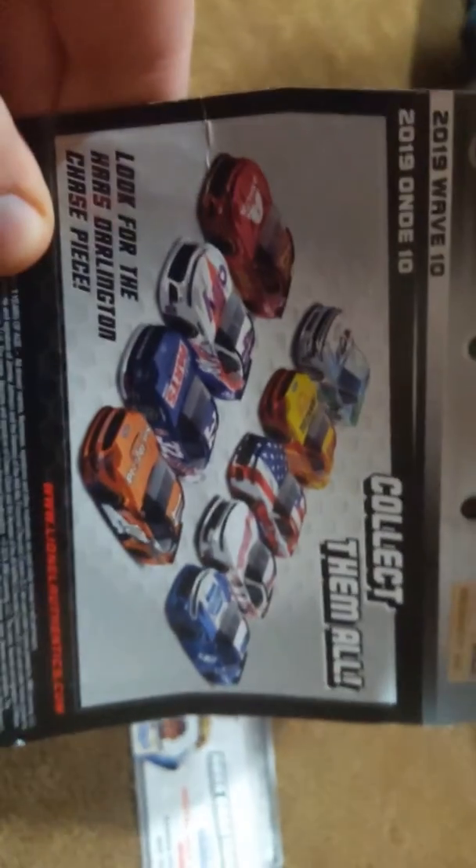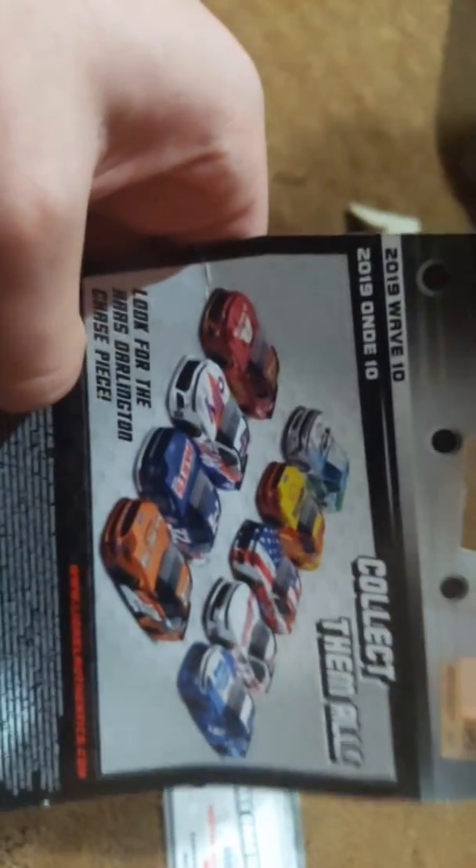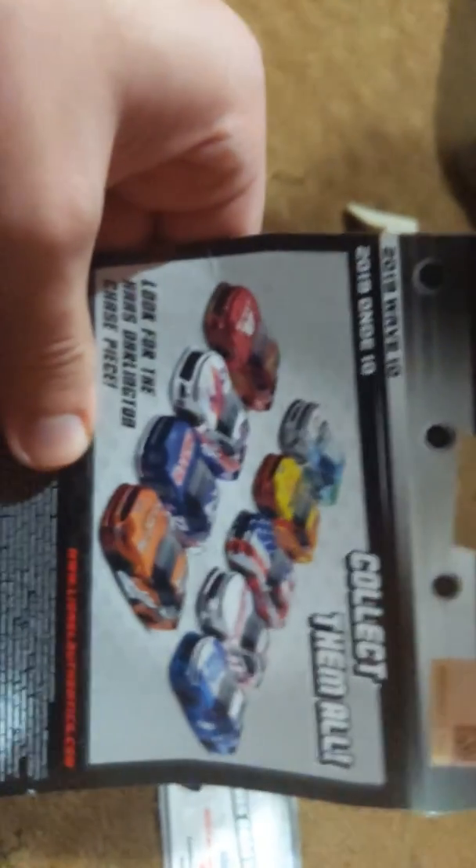And on the back they have all the other NASCARs in the series. Don't know which one's exactly the chase piece, but I'm thinking it's the number 10 Ford Mustang, because when I went to the Walmart store I saw every single one of them there except for the number 10. I think it's the number 10 because of that, but I don't know — I could be wrong. If you think it's a different one, please let me know in the comments below. Bye.